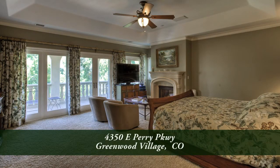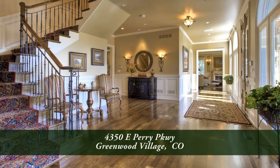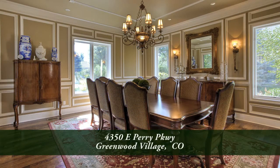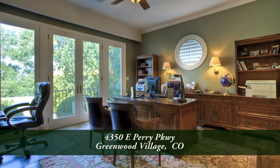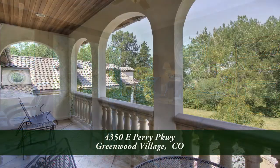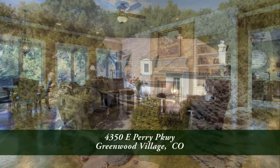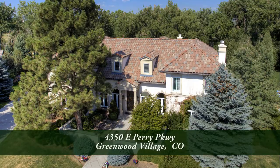This is a magnificent home in one of Denver's most prestigious communities in the Cherry Creek School District. There's a community pool and tennis courts with social happenings throughout the year. You'll want to visit it in person to see all that it has to offer — please call for a private showing. You'll be glad you did.